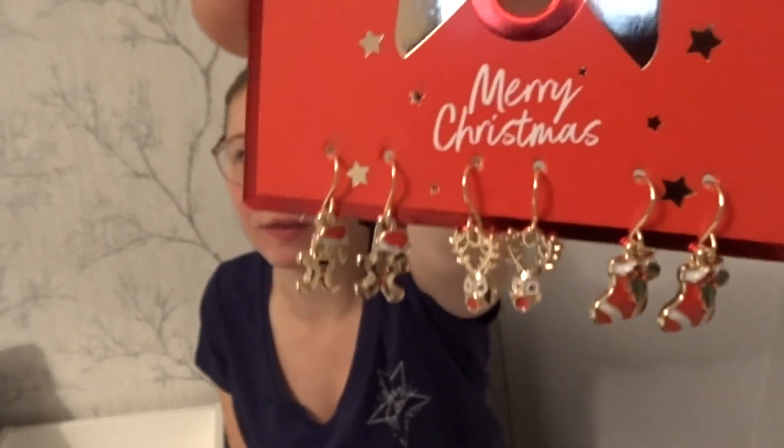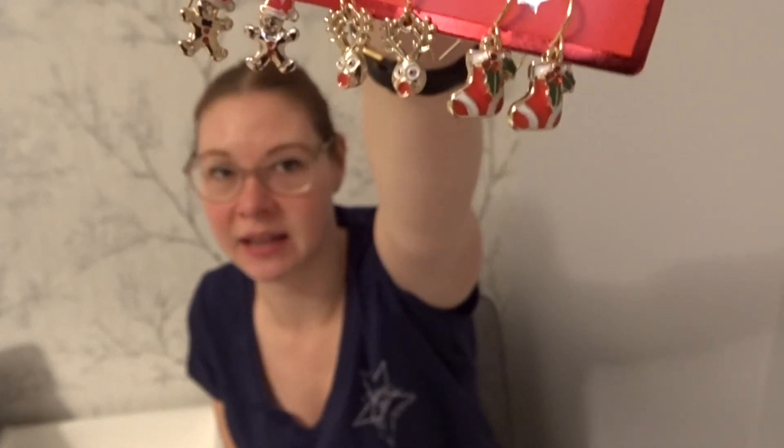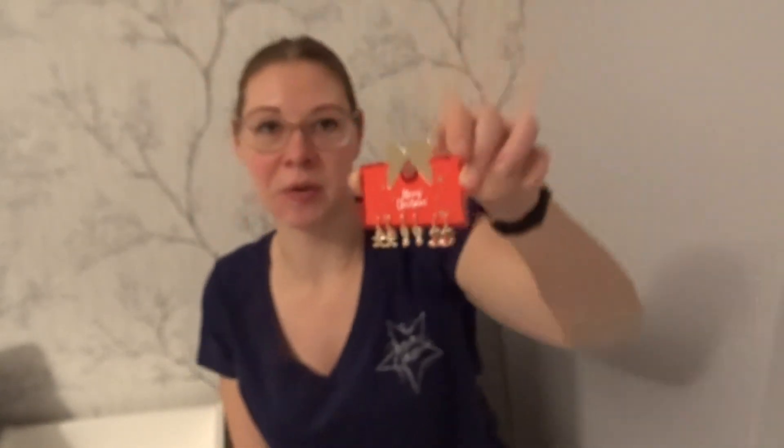The last store I went into was Matalan. I went with Dan and he ended up picking up quite a few things for me as Christmas presents. I got some Christmassy earrings — these were £6.50 and they're just gingerbread men, reindeer, and stockings. I thought they'd be so cute and I can wear them at work; because they're little they're not going to get in my way. That has been everything on this little haul — thank you for watching, don't forget to like, comment and subscribe. Hopefully see you again soon, goodbye!